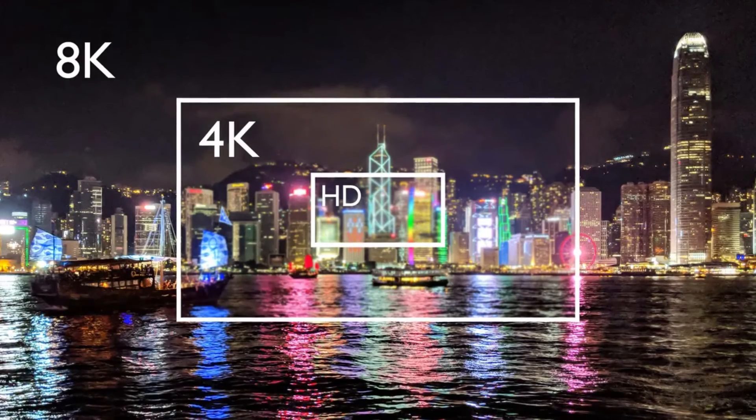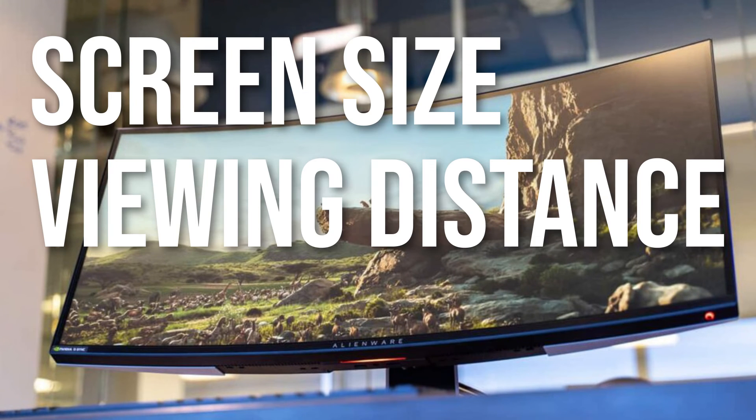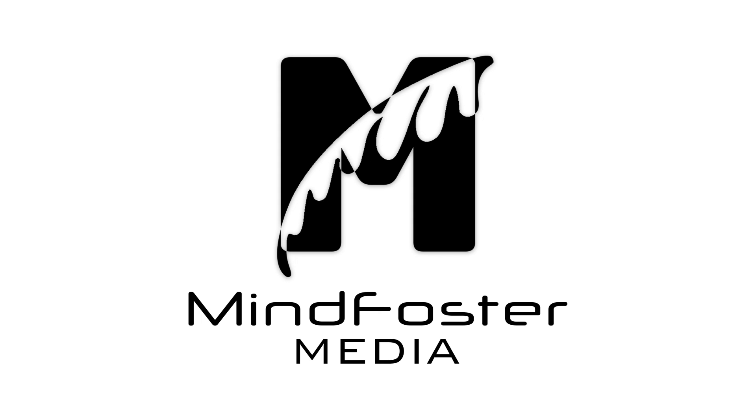And there you have it — a crash course on TV resolutions. Remember to factor in screen size, viewing distance, and additional features like HDR when making your choice. If you found this video helpful, don't forget to hit that like button, subscribe for more content, and leave your comments below. Thanks for joining us on MindFoster Media.